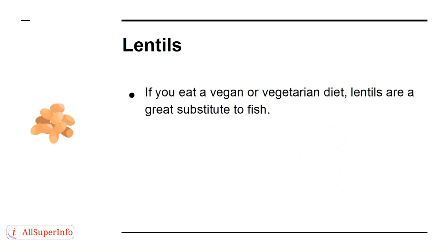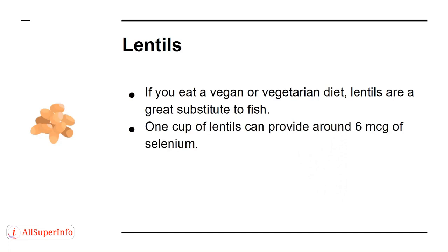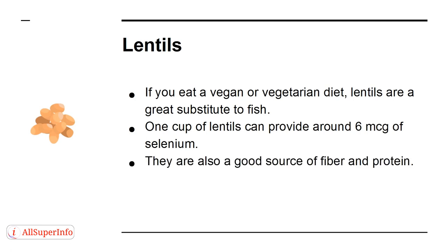If you eat a vegan or vegetarian diet, lentils are a great substitute for fish. One cup of lentils can provide around 6 micrograms of selenium. They are also a good source of fiber and protein.